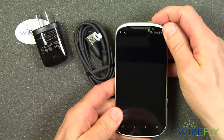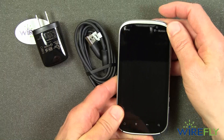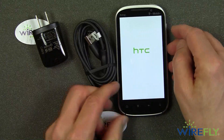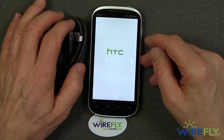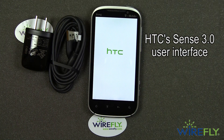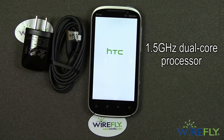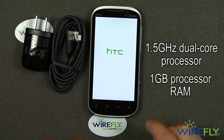The Amaze is assembled with the SIM and battery in — let's fire it up. While it's firing up, the Amaze comes with HTC Sense 3.0, and in addition to the 1.5 GHz dual-core processor, it has 1 GB of RAM.